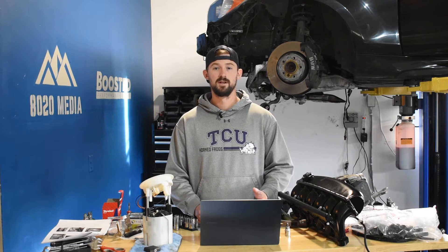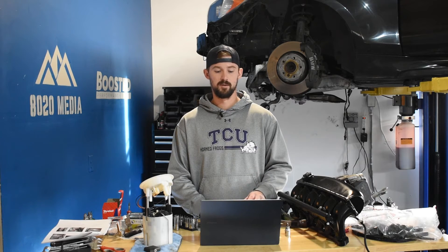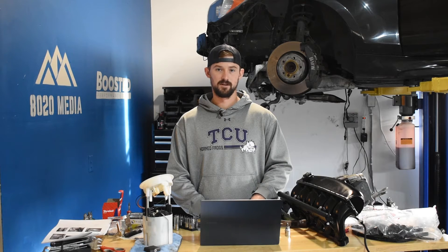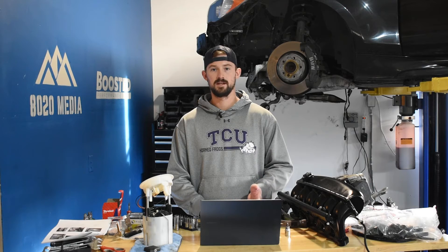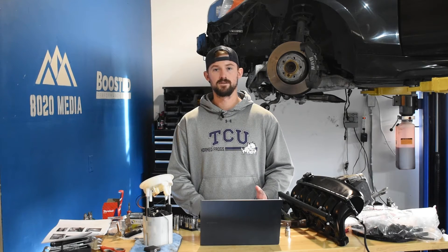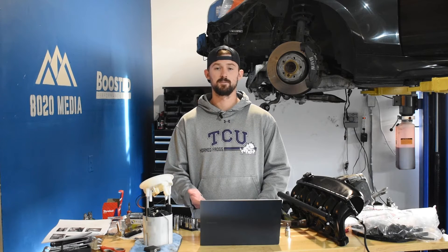When the bad DEF quality error message goes off, it typically gives you a certain amount of mileage before the truck goes into limp mode, so it's something you need to address quickly. Lastly, the DEF pump itself is known to fail. The pump sits within the DEF fluid tank and pulls fluid to send to the SCR system. When it fails, no fluid reaches SCR, so no NOx reduction takes place and the sensors throw the same bad DEF quality message — but again, the issue is with the pump or sensors, not the fluid itself.